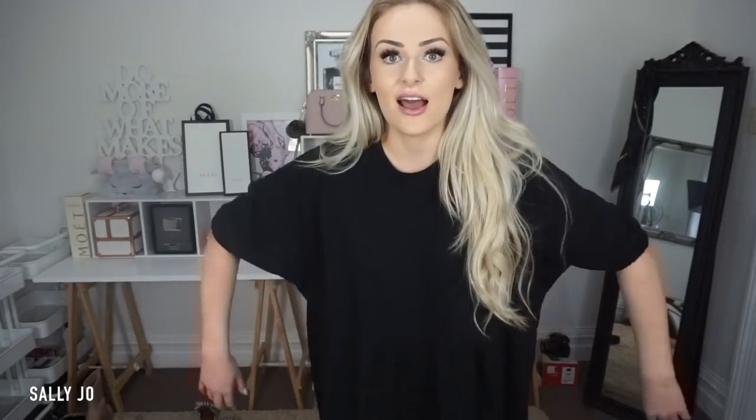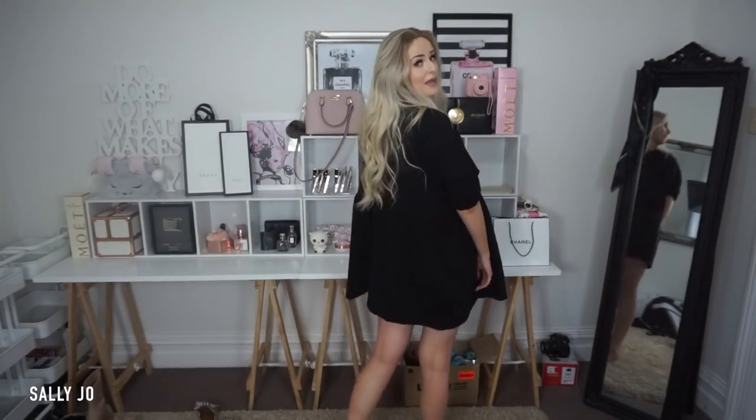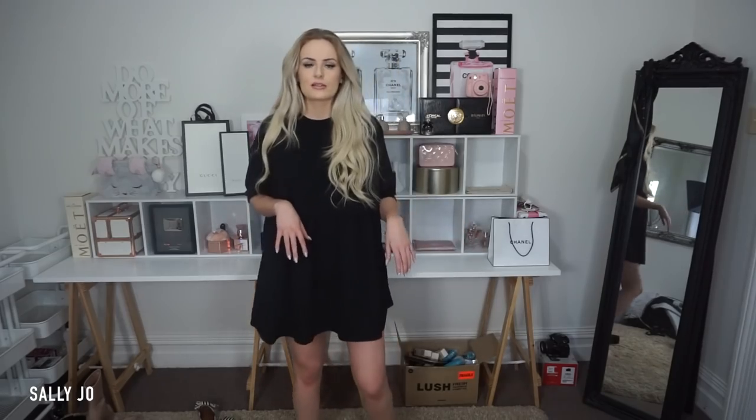This is a size eight smock dress. It's really, really cute. It is actually long enough for me. It's not long sleeved, so it still shows you have some shape and you're not just like a floating blob. You could belt it in. It's so floaty.